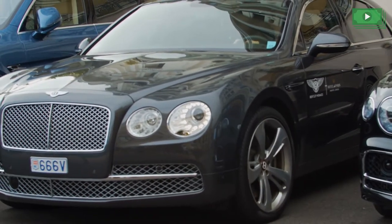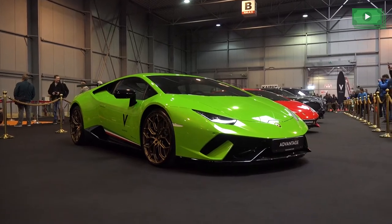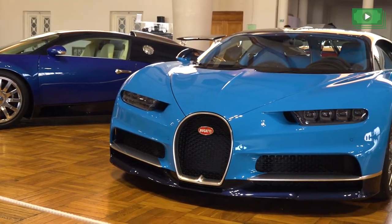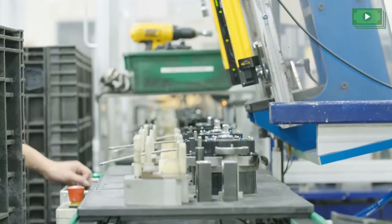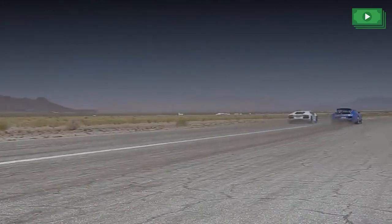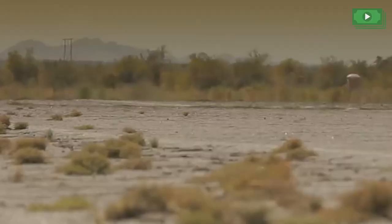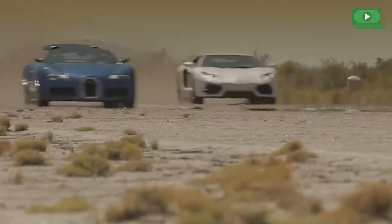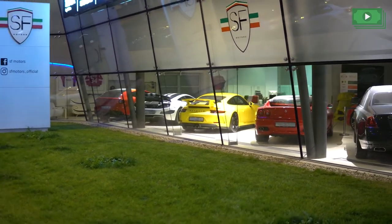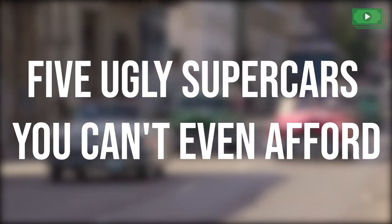We all know supercars to be the menacing, futuristic, outrageously handsome vehicles they are. Which is why when they turn out ugly, their hideousness leaves an even greater impression on us. Even manufacturers like Lamborghini and Bugatti have put together some seriously disgusting monsters in pursuit of perfection — monsters you couldn't even afford if you wanted to. So since we're all clearly fed up with staring at an endless buffet of beautiful cars, let's instead look at 5 ugly supercars you can't even afford.